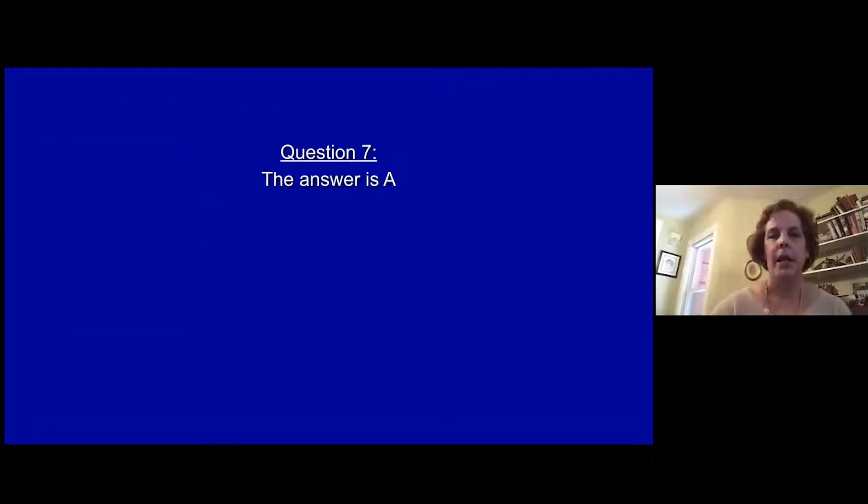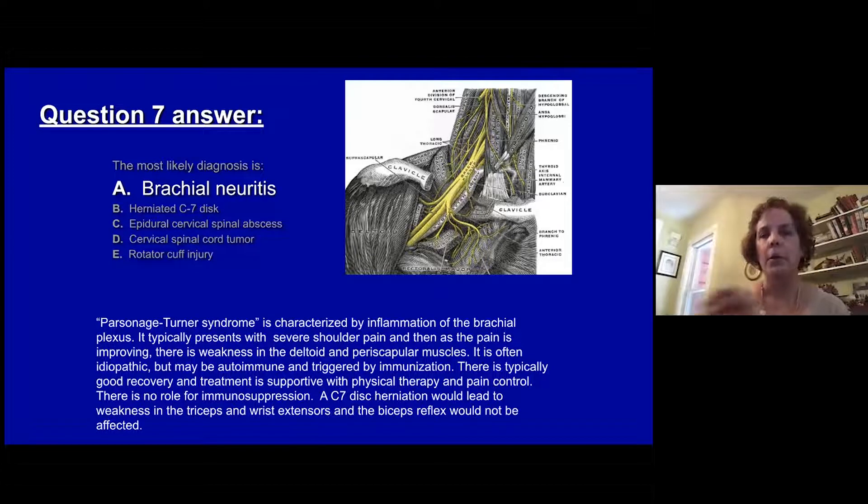The answer is A, brachial neuritis — called Parsonage-Turner syndrome — characterized by inflammation of the brachial plexus, typically coming on after immunization. It presents with severe shoulder pain, and then after the pain starts to improve, there's generally weakness, particularly in the upper plexus — that is, deltoid and periscapular muscles. It can occur idiopathically but also can be autoimmune and triggered by immunization, as in this case. Typically there's good recovery; treatment is supportive with no role for steroids or other immunosuppression. A C7 disc would cause weakness in the triceps and wrist extensors but not loss of the biceps reflex or proximal shoulder weakness.